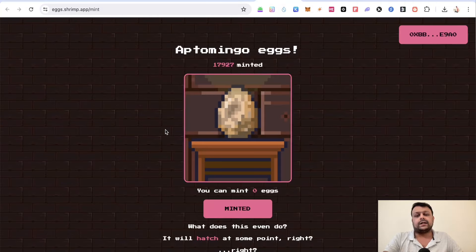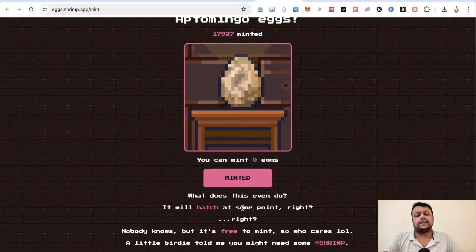They also have something called the Shrimp peg. You'll need to connect your Aptos wallet first, and then you can check how many eggs you can mint. I've already minted the eggs, which is why it's showing zero eggs right now, but you can go ahead and mint them.